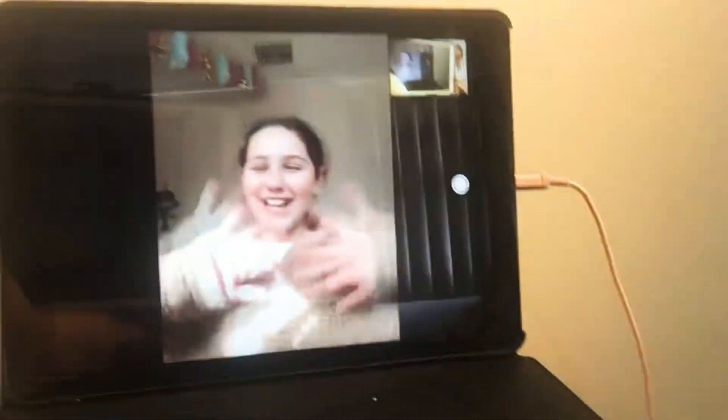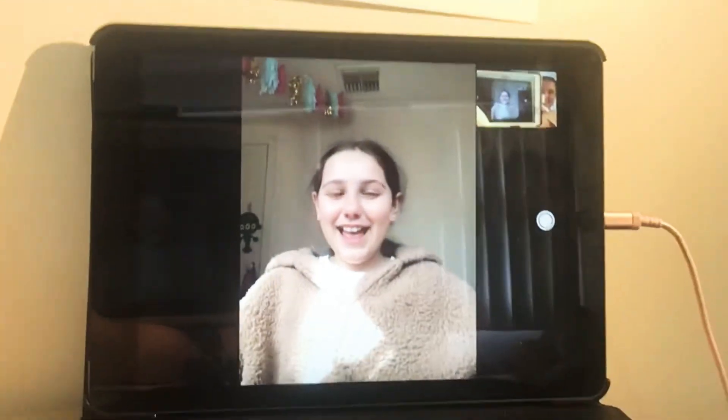Hey guys, welcome back to my YouTube channel. Today I have a very special visitor. Hi, it's Amelia and I'm the special guest. What are we doing today? So today we are doing the Draw Your Market Challenge.